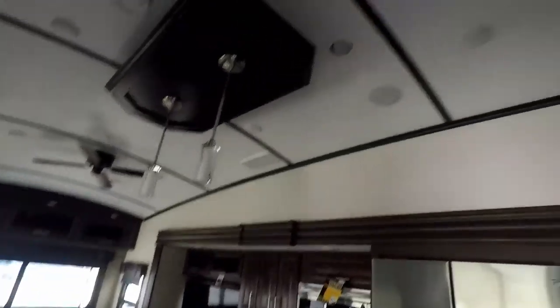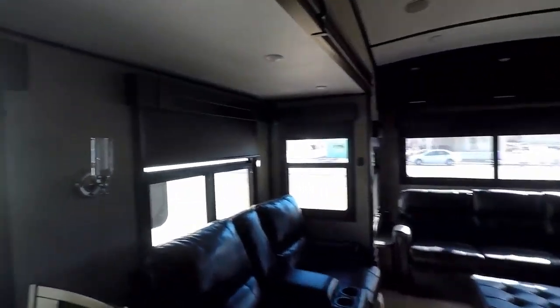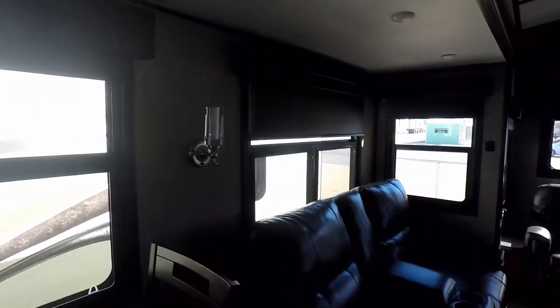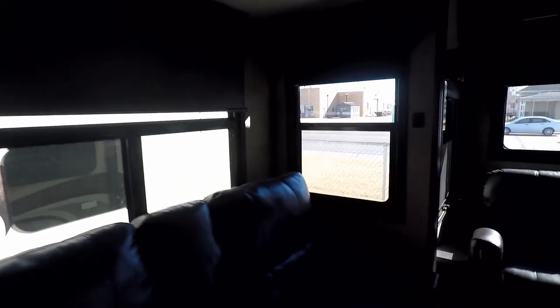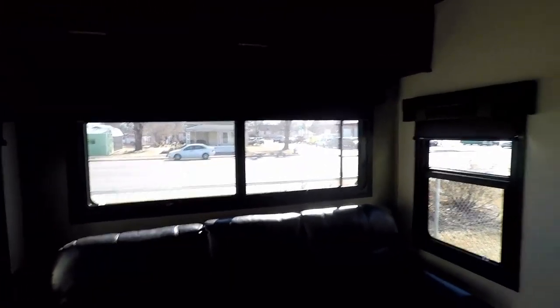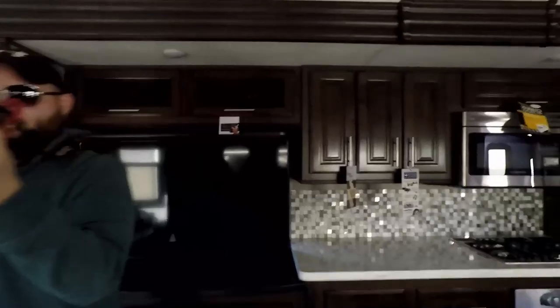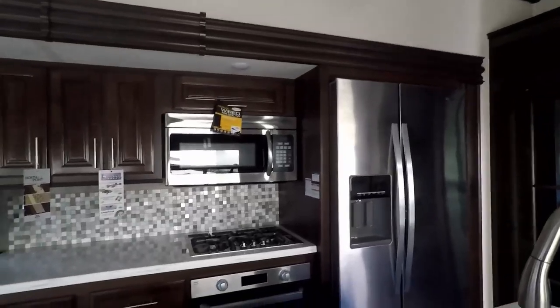Let's see — got an air van up there. Is there a light switch? Oh, it's not plugged in. So yeah, all this comes — everything in here is an option, from the couches to the TV.